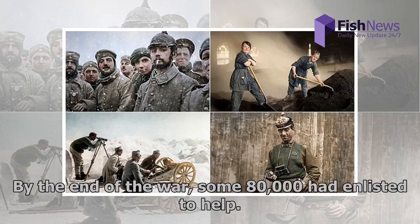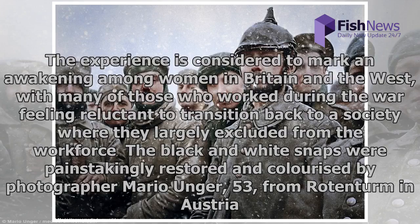By the end of the war, some 80,000 women had enlisted to help. The experience is considered to mark an awakening among women in Britain and the West, with many of those who worked during the war feeling reluctant to transition back to a society where they were largely excluded from the workforce.